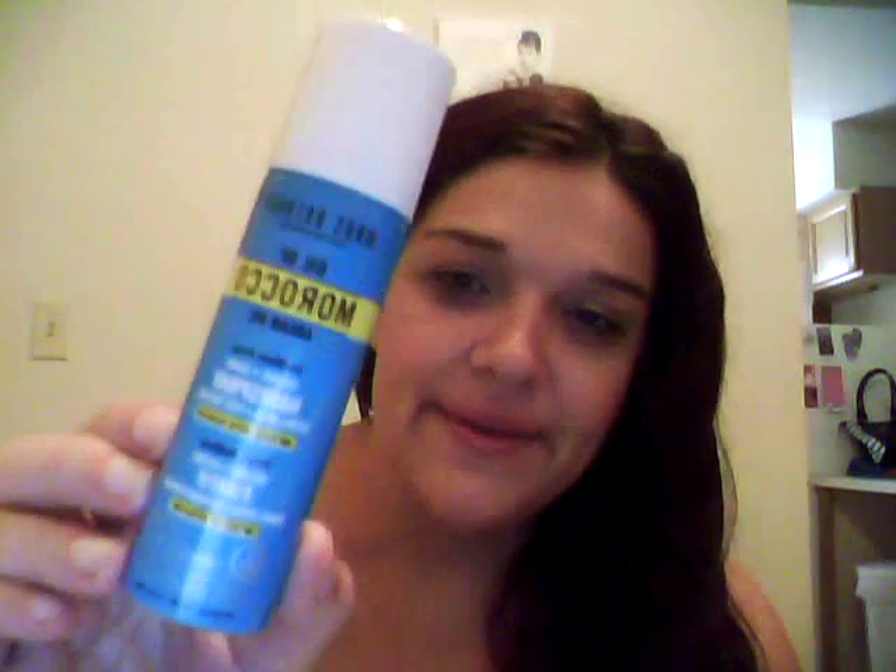Holy Grail — Marc Anthony Oil of Morocco Argan Oil Sulfate-Free Volume Shine Hairspray Extra Hold, infused with keratin. This stuff is awesome. I do love the Tray Too, which is what I'm using in my hair for the waves from my curling wand. This stuff is awesome and I may actually purchase a full size.